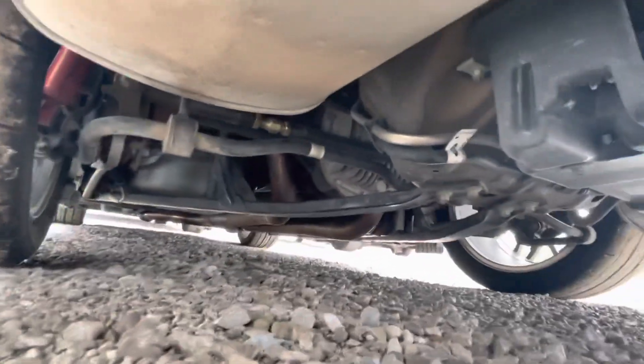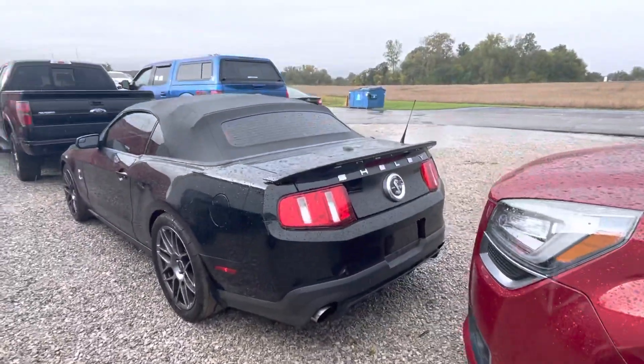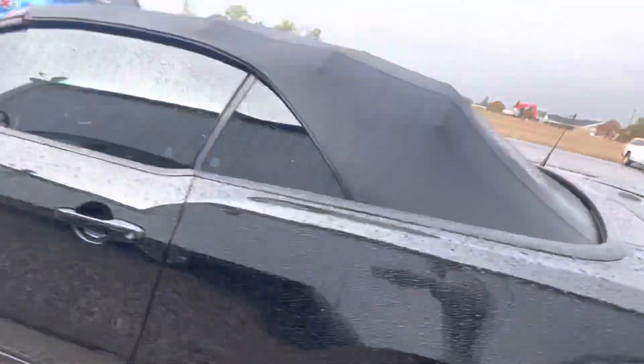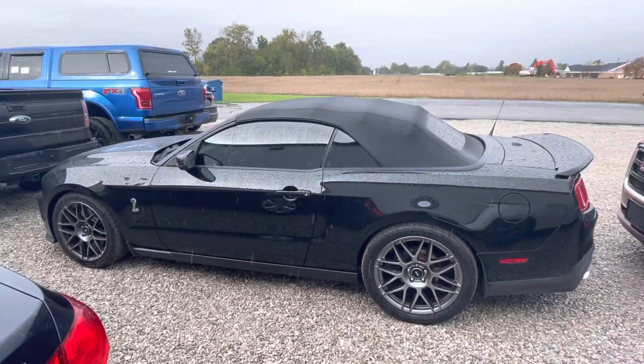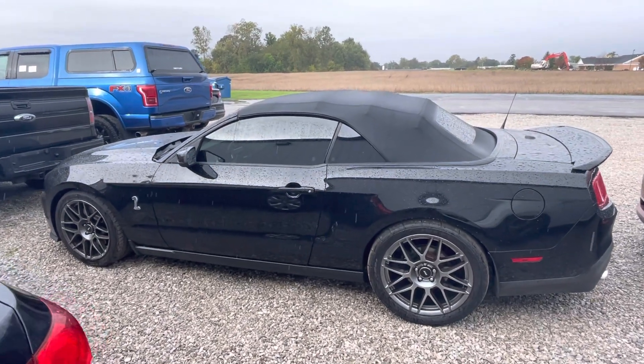It is ridiculously clean. Our guy gave it a 4.9 out of 5 — he doesn't believe in giving fives, just because if you get a five you can't get anything better than that. In terms of price, we are sitting at $47,132. Give me a holler whenever you get an opportunity. Also sending you a picture of the window sticker.